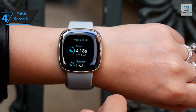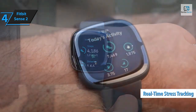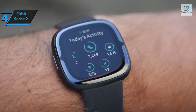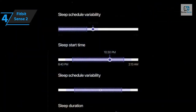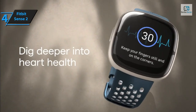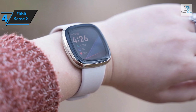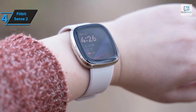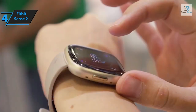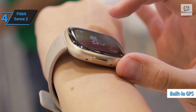The standout feature of the Sense 2 is its extensive array of health tools, especially real-time stress tracking. In addition to tracking heart rate and steps, it offers menstrual cycle tracking, blood oxygen monitoring, and stress tracking. If you're seeking a wearable that offers precise activity tracking and a broad spectrum of health features, the Sense 2 is bound to impress — it's not just a step counter or ride logger, but a comprehensive wellness tool.